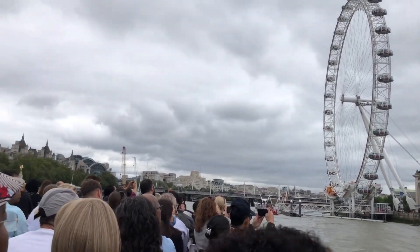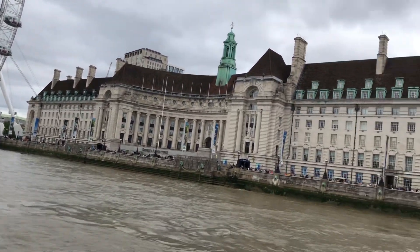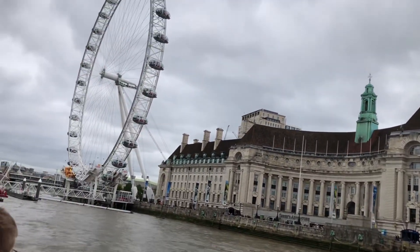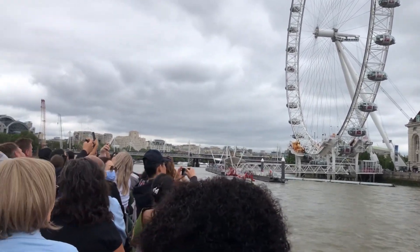Now, a bit of shameful self-promotion — coming up on your right, you'll see the world-famous London Eye. Standing at 135 metres tall, it is the world's tallest cantilevered observation wheel. Cantilevered meaning supported from only one side.